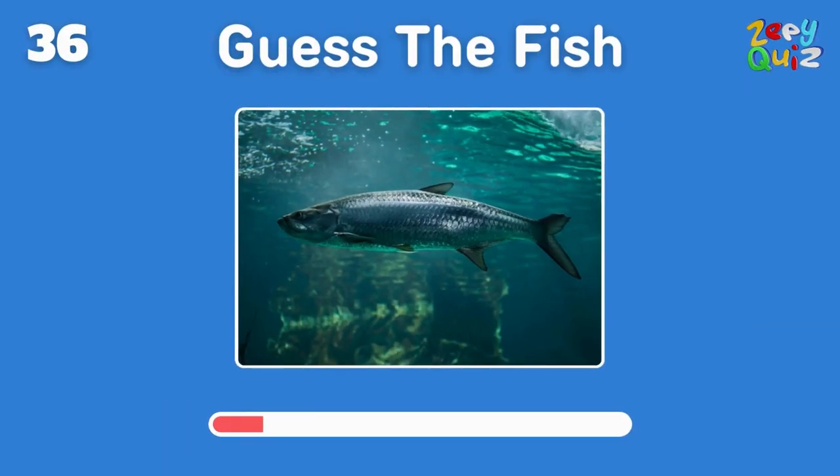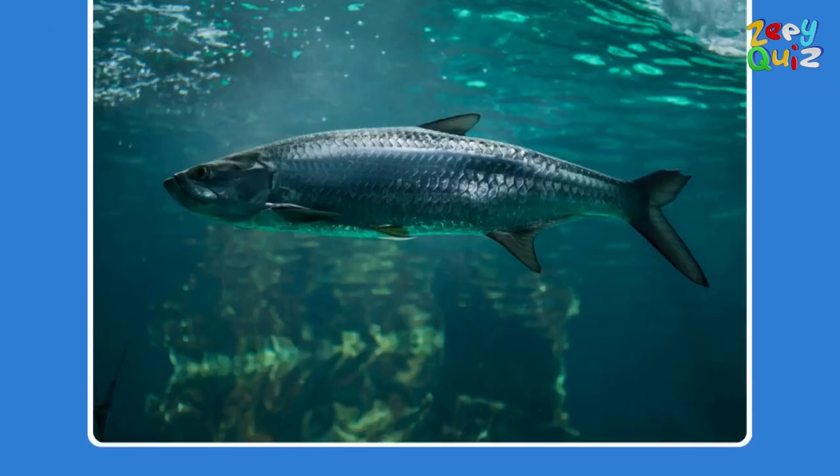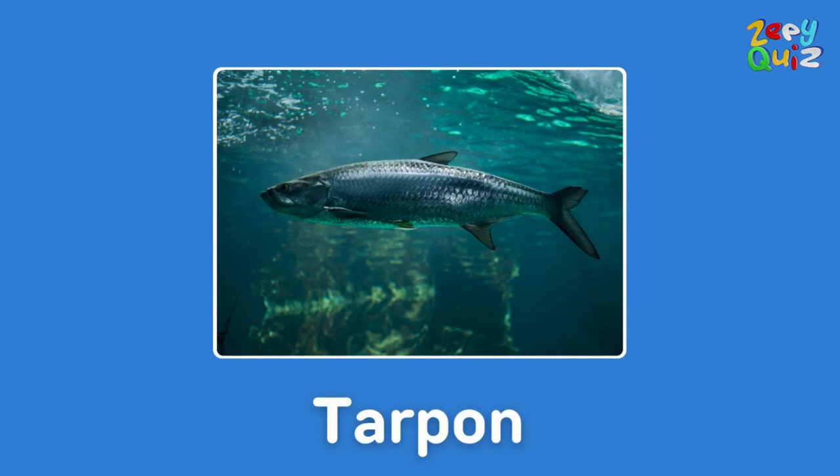Known for its majestic leaps out of the water — this is a? Absolutely, it's a tarpon!